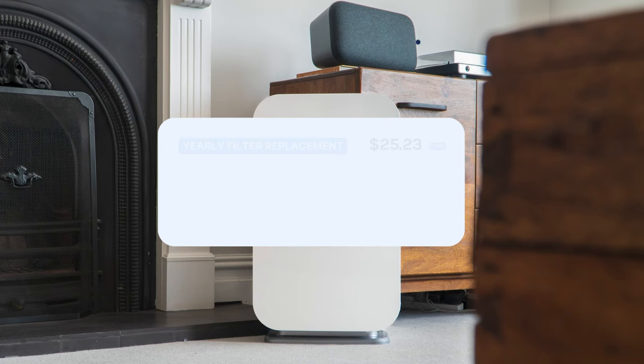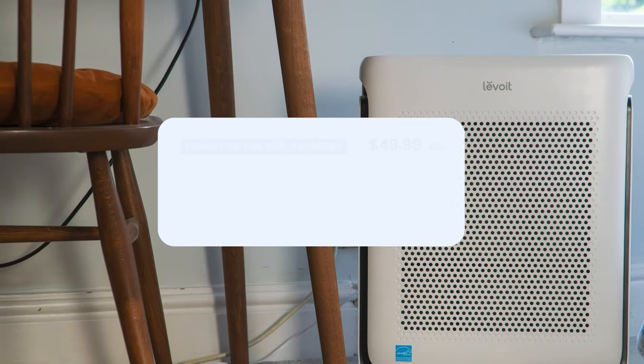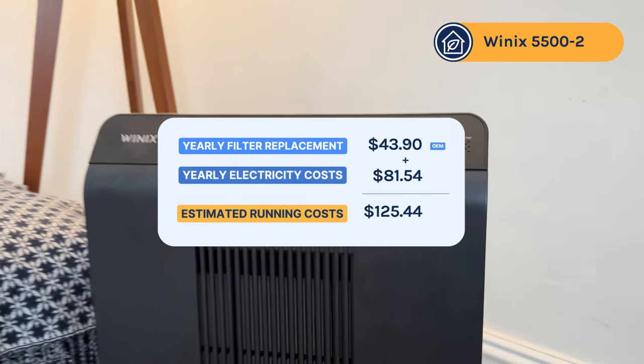Comparing total running costs to other devices: the Alen BreatheSmart Flex costs $83.23, Smart Air SA600 $115, Levoit Vital 200S $117.94, and Winix 5500-II $125.44. The Vital 100S comes with all the extra features of the Vital 200S including the app, auto mode, and removable pre-filter. While I still recommend going larger if you can, if your maximum budget is $110 this is the best air purifier you can get from Levoit.